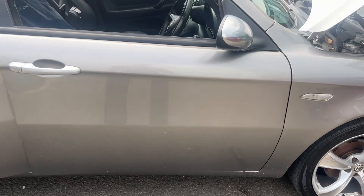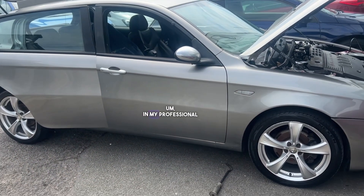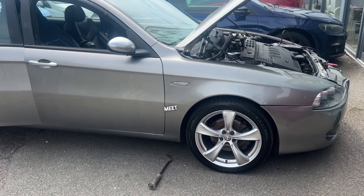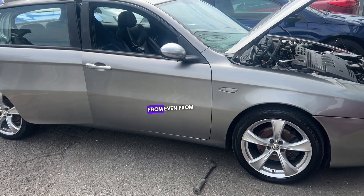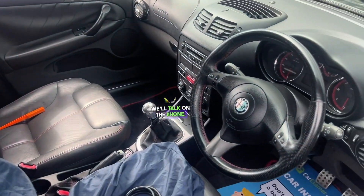That is my report on this vehicle. I do not recommend this vehicle — in my professional opinion it doesn't even meet satisfactory vehicle standards, even from a private seller. Thank you. We'll talk on the phone.